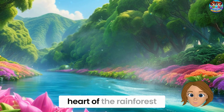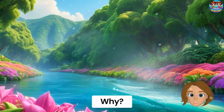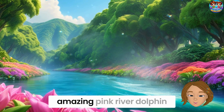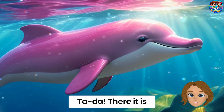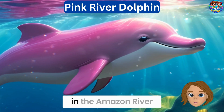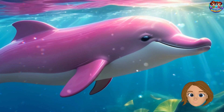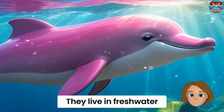We're heading into the heart of the rainforest, because hiding in these rivers is a dolphin that's pink! Let's go meet the amazing Pink River dolphin. Pink River dolphins live in the Amazon River in South America. They're also called botos — and they're not ocean dolphins. They live in freshwater.